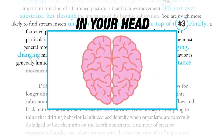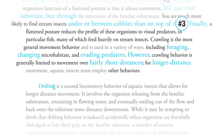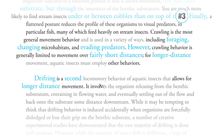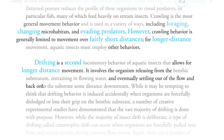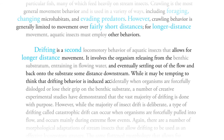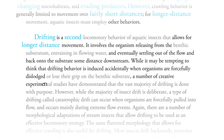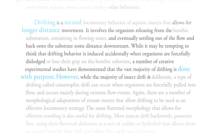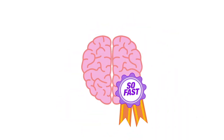In your head, all of this actually sounds much faster — it sounds like this. Drifting is a second mode that allows for longer distance movement. It involves the organism releasing from the substrate and eventually settling out of the flow and back onto the substrate some distance downstream. While it may be tempting to think that drifting behavior is induced accidentally when organisms are forcibly dislodged, a number of creative experimental studies have demonstrated that the vast majority of drifting is done with purpose.